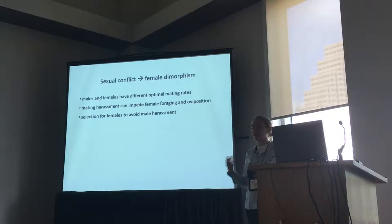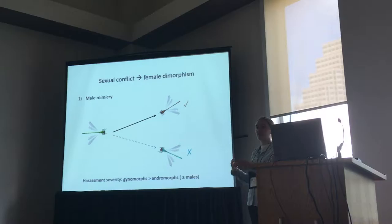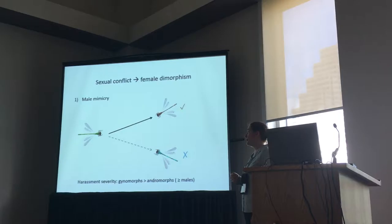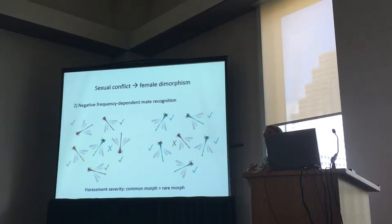There are two major ways this could happen and lead to dimorphism. The first is male mimicry. You have a male on the left and two different types of females. The gynomorph, that distinct female morph, could be recognized as a female and therefore harassed. But the andromorph that looks like a male might not be recognized as a female, so she might not be harassed. This would mean there's more severe harassment on the gynomorphs than on the andromorphs, leading to dimorphism.